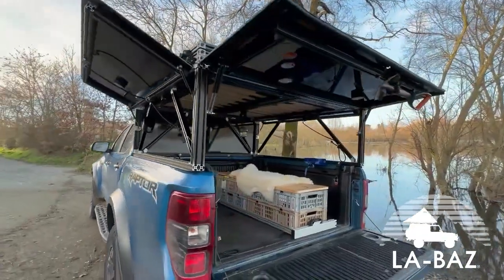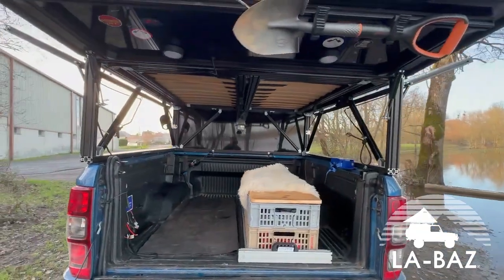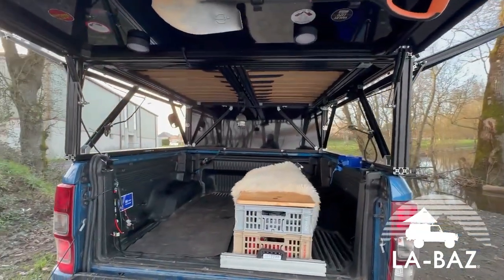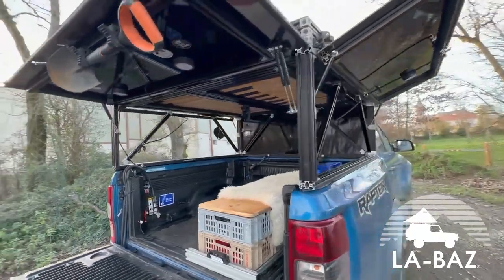Là on est sur la partie hardtop. Il est à noter que c'est un prototype, c'est la première version — donc tout n'est pas finalisé, il y a certaines finitions qui seront à améliorer, qui seront faites dès les premiers modèles.